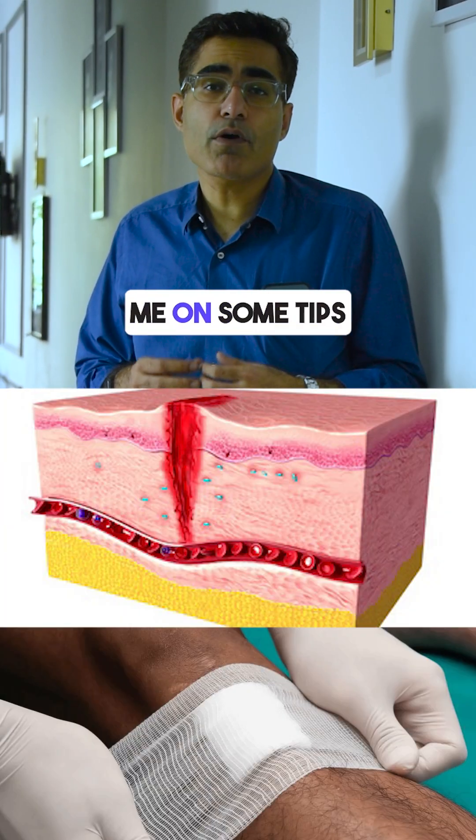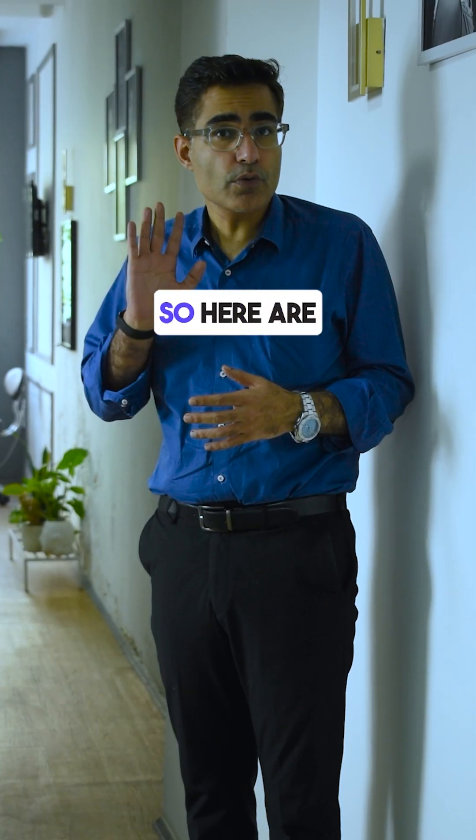Recently, an MBBS intern messaged me asking for some tips to optimize wound healing. So here are my 5 tips.